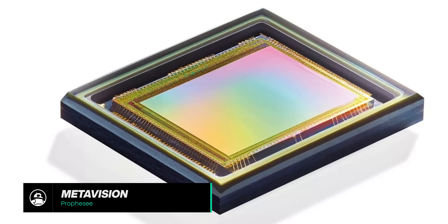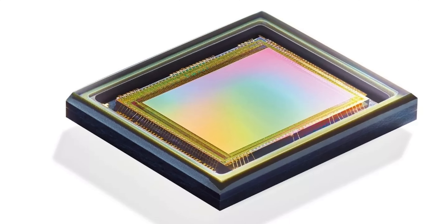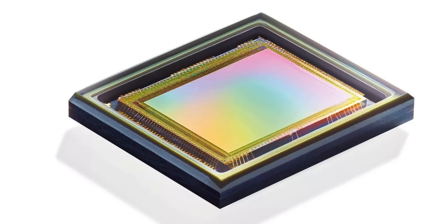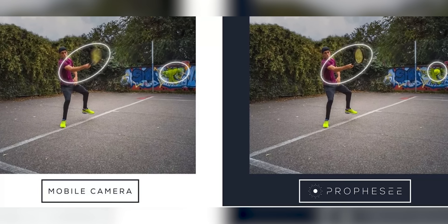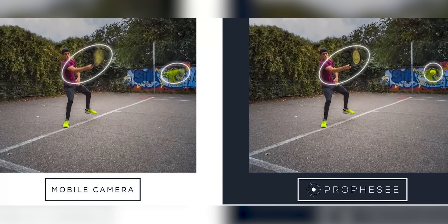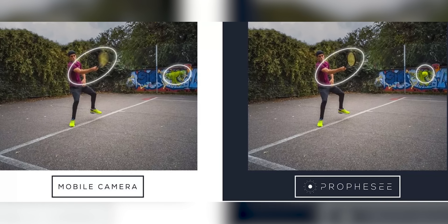Rounding off our list is the Prophecy MetaVision — not a smartphone, but instead a sensor you'll probably find in a smartphone in the future. The purpose of the sensor is to track motion, and when you pair the motion tracking sensor with a traditional imaging sensor, the company hopes to turn smudgy-looking images into properly crisp, detailed images. Right now there's no word on what phones will have this tech or when we'll start to see it, but it's definitely worth keeping an eye on.